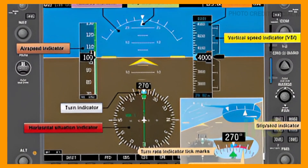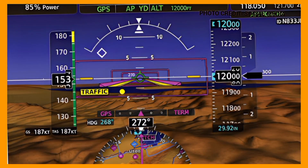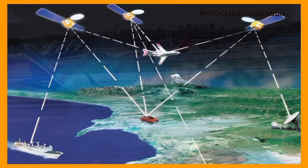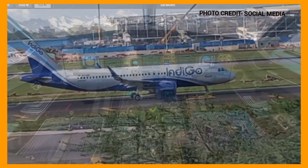The inertial reference system IRS expands upon the capability of INS by incorporating additional reference data. It utilizes external inputs such as GPS signals, radio navigation aids, and air data like airspeed and altitude from aircraft sensors. These additional inputs help improve the accuracy and reliability of the navigation solution provided by the system.